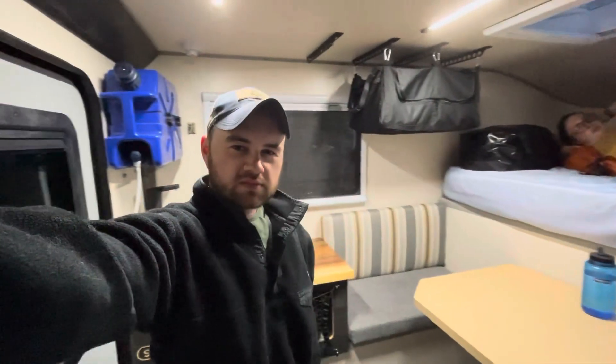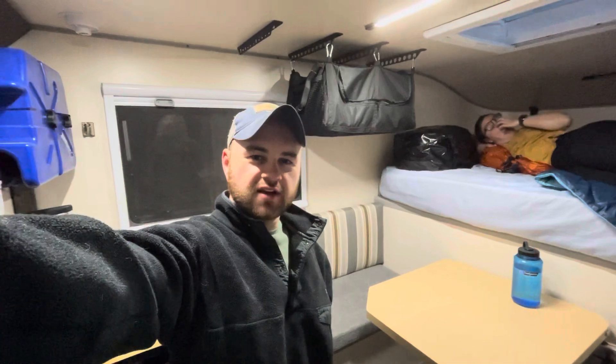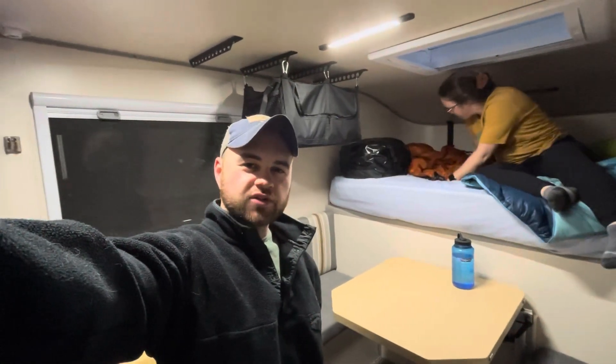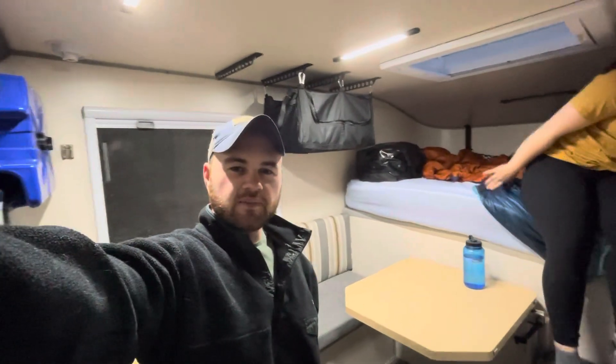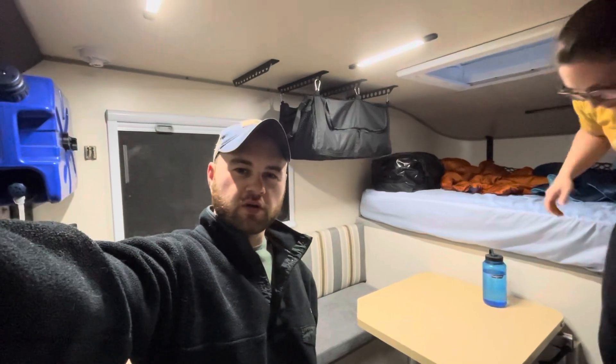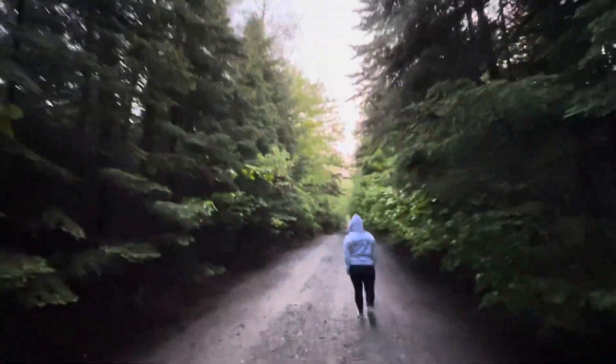We just cleaned up from dinner and we've had the heater off for a little bit. It's back down to 66 degrees — it did get up to 71 at one point — and it's 56 outside. Now we're going to go on a little walk for about 20 minutes, come back, maybe play a game, then head to bed because we want to hike pretty early in the morning. Overall it's still pretty cloudy but it's not raining anymore and it's really not that bad out.